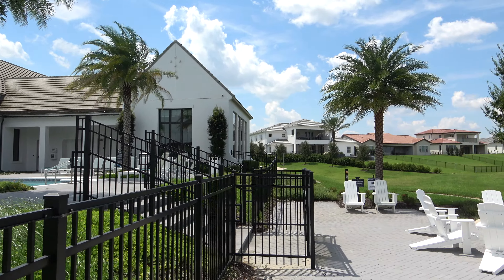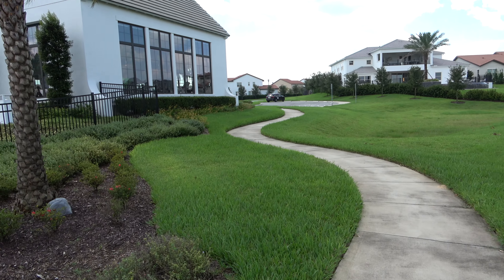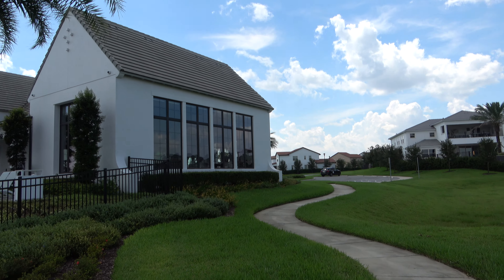Now inside of this clubhouse is a fitness center, also known as a gym to some people — mostly people like me. You can see up there is the gym through the windows.